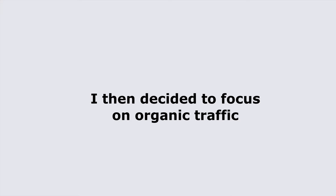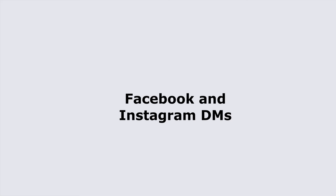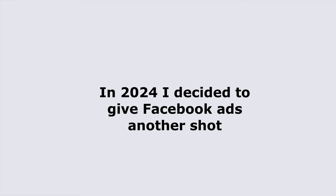I decided to shift my focus to organic traffic, mainly using Facebook and Instagram DMs. I used an automated tool to send hundreds of DMs daily. While I saw some success, it was time-consuming and not scalable.